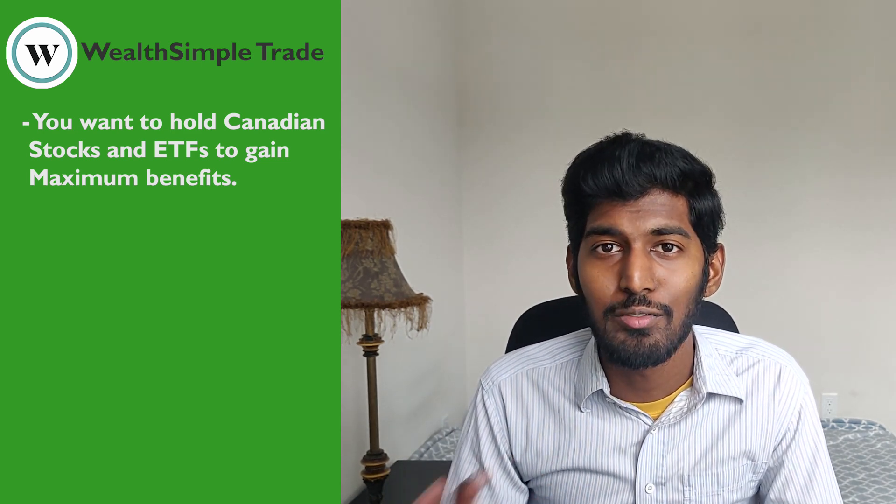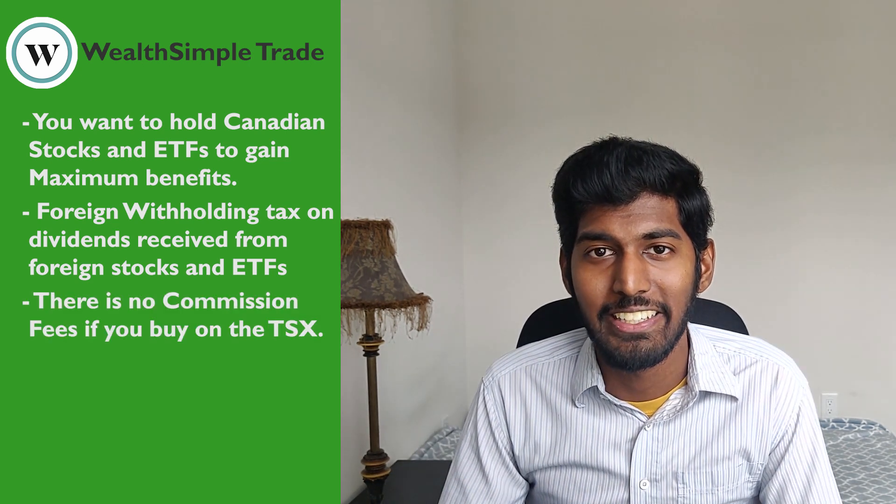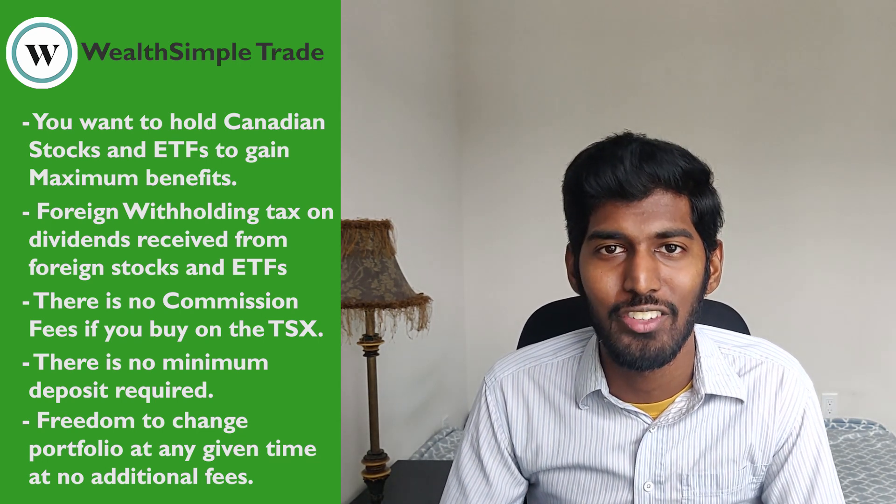In your TFSA, if you invest in foreign markets — either by purchasing individual foreign stocks or an ETF containing foreign stocks — you will have to pay foreign withholding tax on dividends. For US specifically, the foreign withholding tax is 15%, so it's not worth investing in foreign dividend stocks in your TFSA. With Wealthsimple Trade, there are no commission fees when you buy or sell, no minimum deposit required, and because there are no fees, you have the freedom to reconstruct your portfolio as many times as you want. Just be sure you're not day trading in your TFSA.